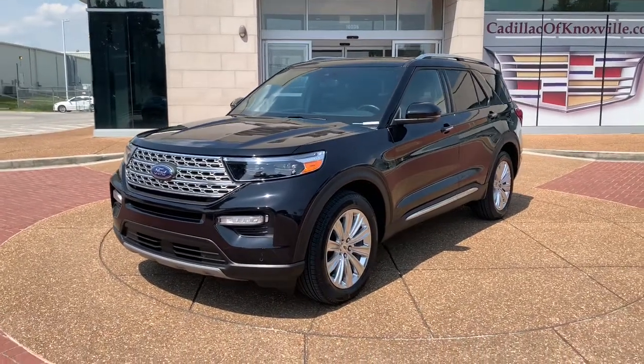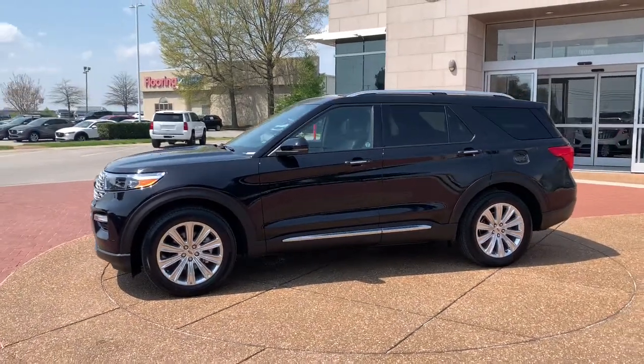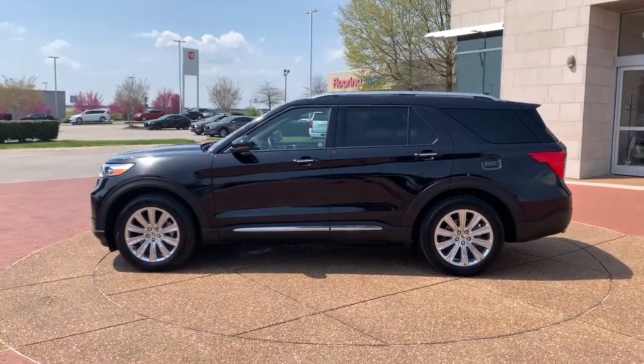You just found the 2020 Ford Explorer. This vehicle still has fewer than 35,000 miles on the clock, so it won't last long.